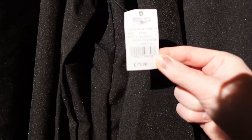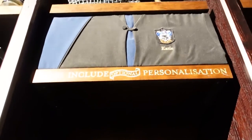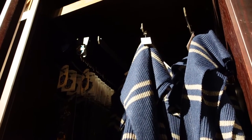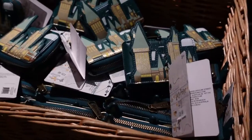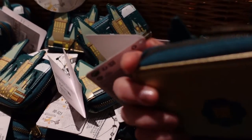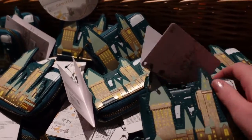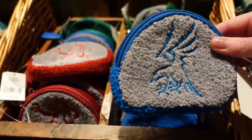They have some Hogwarts Loungefly — this one is £25, and it's more of a card holder option. For £10 there are some coin purses. They have all the houses except for Hufflepuff in there. I'm going to try and shimmy around. They have some backpacks — no price on that one. These are £50 — they're not Loungefly, just generic small backpacks. And then there's this shoulder bag style for £40.